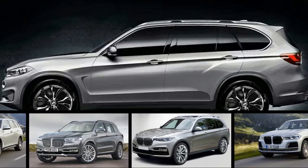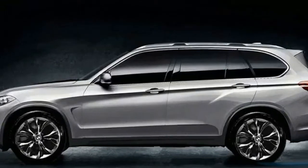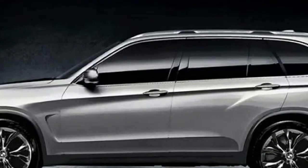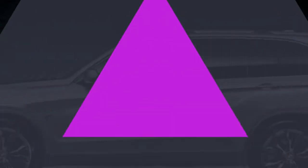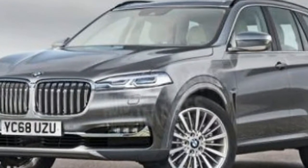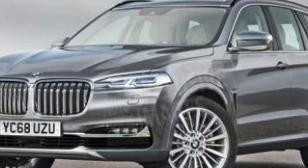Although the new crossover is around a year away from a grand unveiling, the Bavarian automaker released a series of photos overnight showing various pre-production versions trundling down the line at the company's Spartanburg factory in South Carolina.